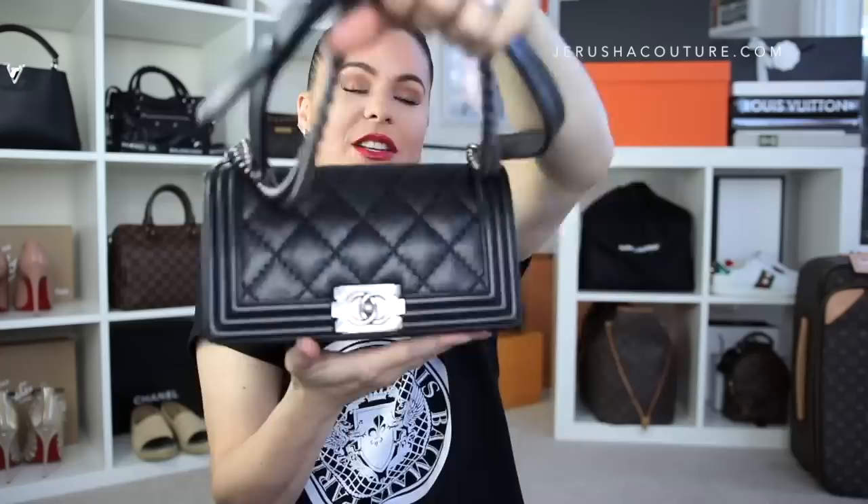This is my Chanel Le Boy bag in the old medium size, in calfskin leather, large quilting, double stitch, with ruthenium silver aged hardware so it looks super worn and distressed. It's a beautiful bag. Is it now a classic in Chanel? Yes, it has been dubbed a classic bag — not to the standards of the classic flap, but due to the price from the boutique it is in the classic line. The resale value for this bag is so great, it holds its value very much like a classic flap. I purchased this off Fashionphile.com, and there's going to be a running theme.